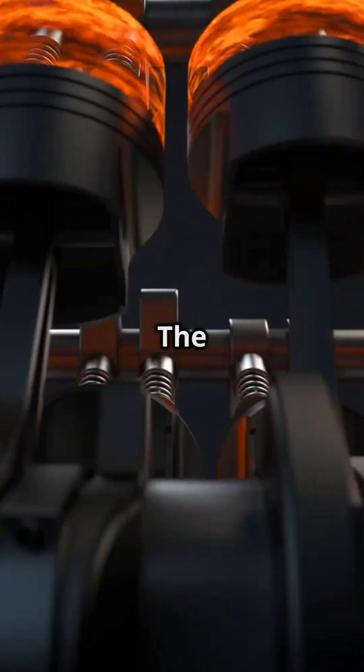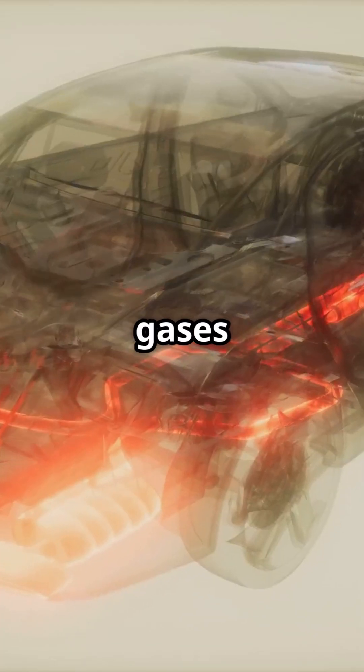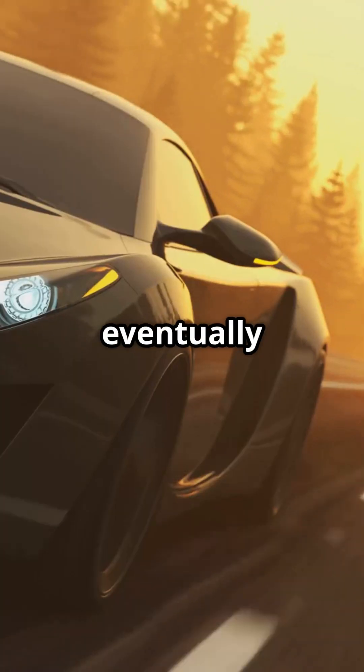Power stroke: the spark plug ignites the mix, creating an explosion. Exhaust stroke: the piston pushes out burnt gases through the exhaust. This explosion forces the piston down, turning the crankshaft, which eventually powers your wheels.